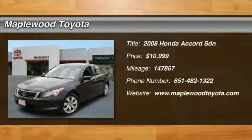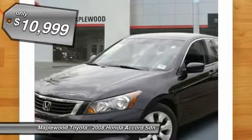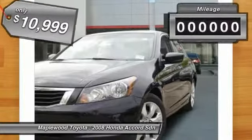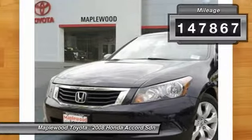Priced below market, this 2008 Honda Accord SDN XL will sell fast. New front brakes, multi-point inspected, and vehicle-detailed. Leather seats, auto climate control — save money at the pump knowing this Accord SDN gets up to 31 mpg.